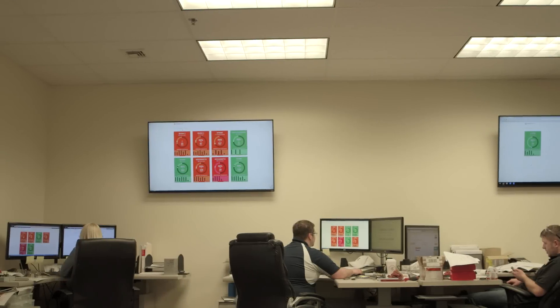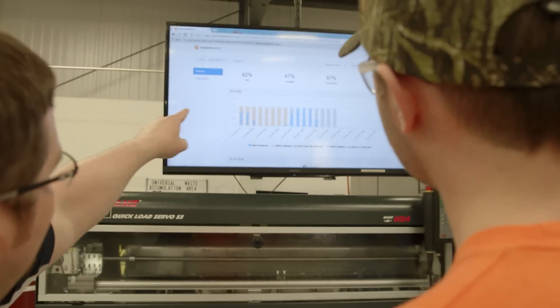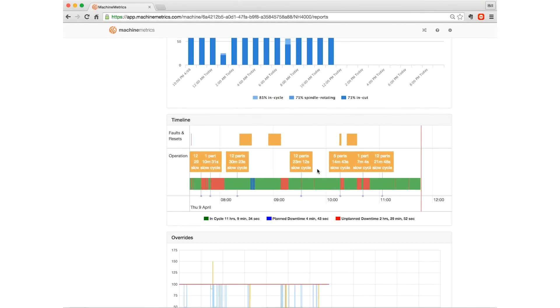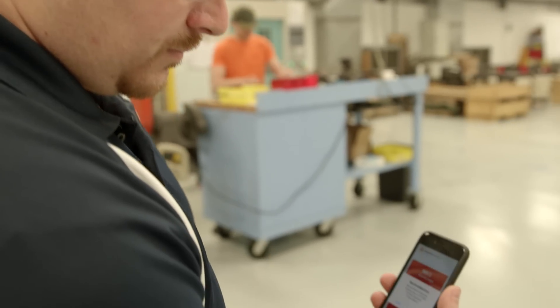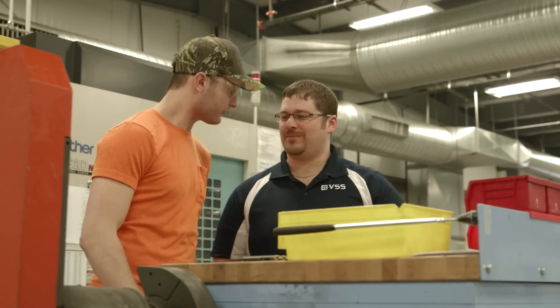Our managers can look at machine data. They can see precisely what part counts were every hour, hour by hour. The data is just sitting there presented to the managers, which allows them to make very, very quick decisions to get back up to speed and solve problems. We can set it so that it will reach out and text or email and contact our managers, be they on-site or off-site, on their phones.